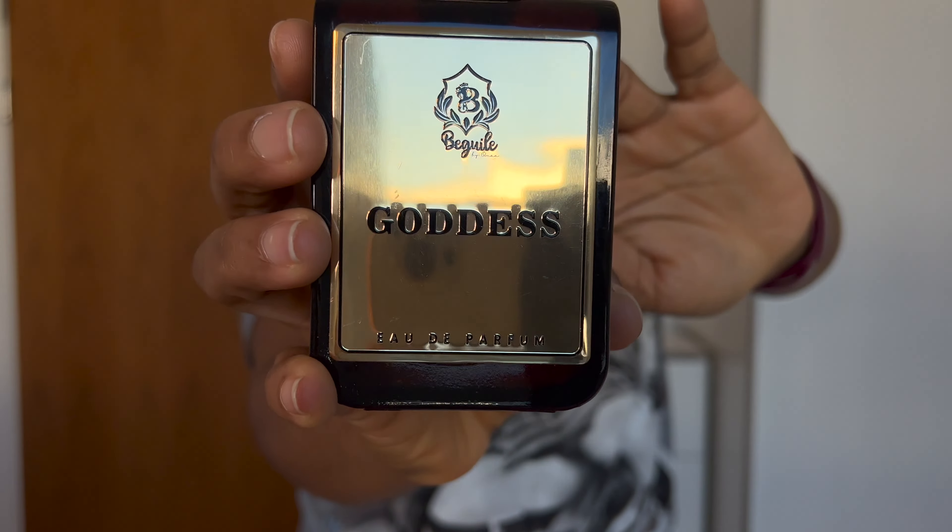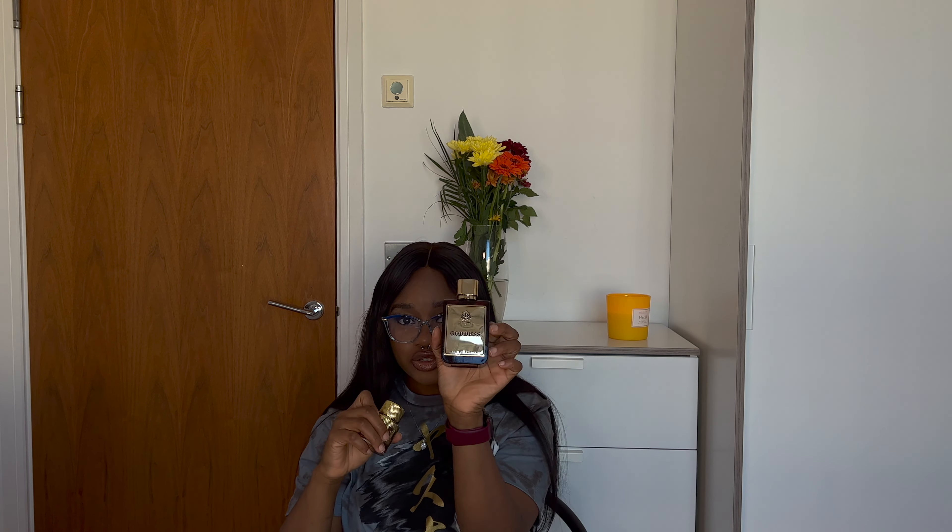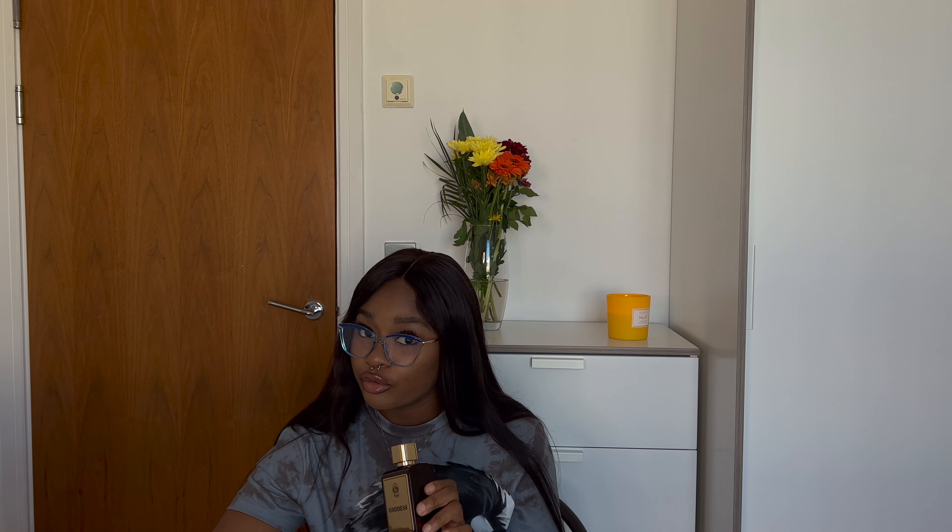The remaining three perfumes I'm going to show you guys are from Beguile by Omaa — a Nigerian perfume brand. I've shown these in a couple of my vlogs but I'm showing them again for this video. The first is Goddess. Remember I told you I mix my Lattafa perfume with another one? This is what I mix it with. Goddess is an amber floral perfume — top notes are bergamot, pineapple, and saffron; middle notes are vanilla and jasmine; dry notes are musk, cedarwood, and amber.